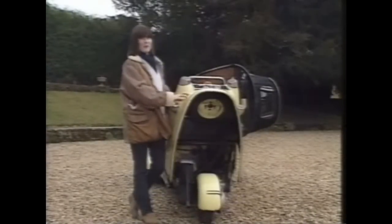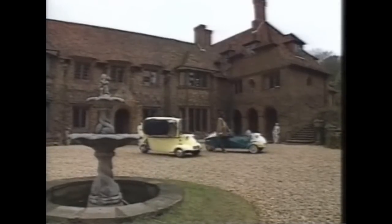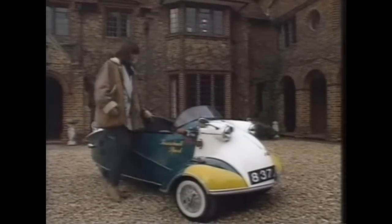Messerschmitt also made a 175cc model, but this engine found its way into the Sport. It wasn't a great success — only three were sold in the UK, and this is believed to be the last remaining one.